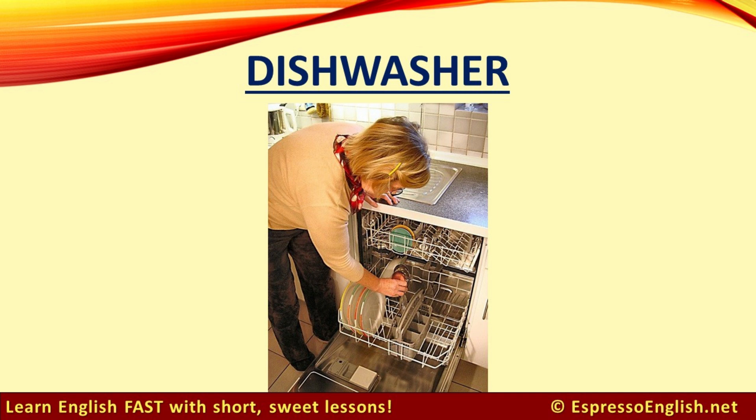Dishwasher. Putting the dishes in is called loading the dishwasher, and taking them out is called unloading the dishwasher.